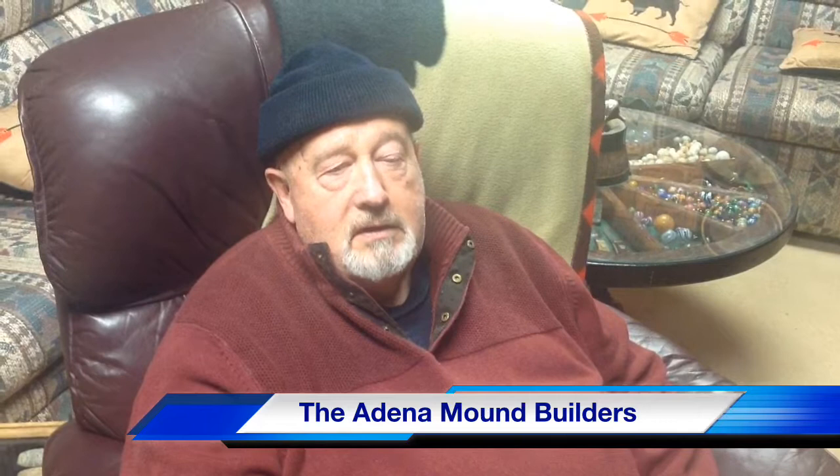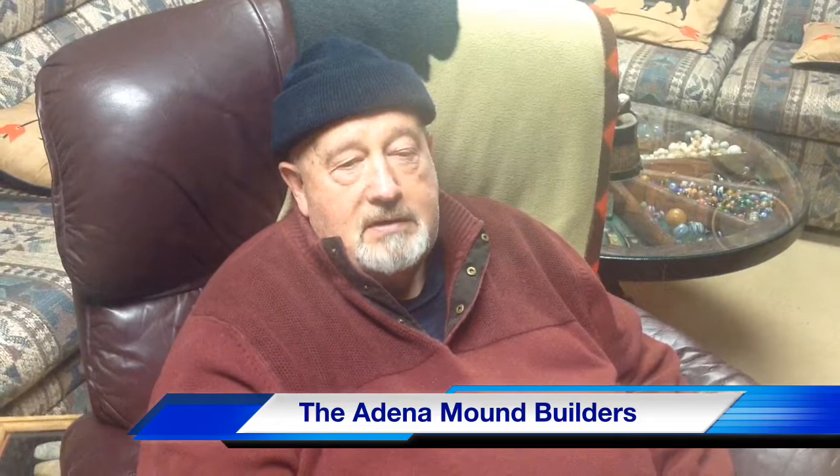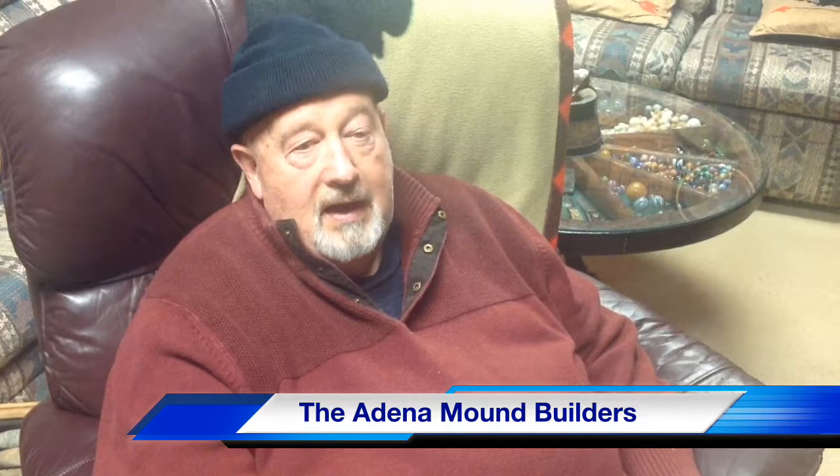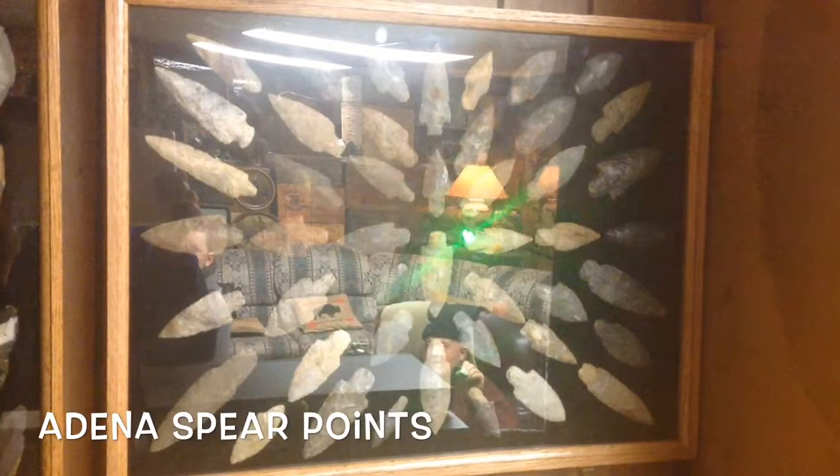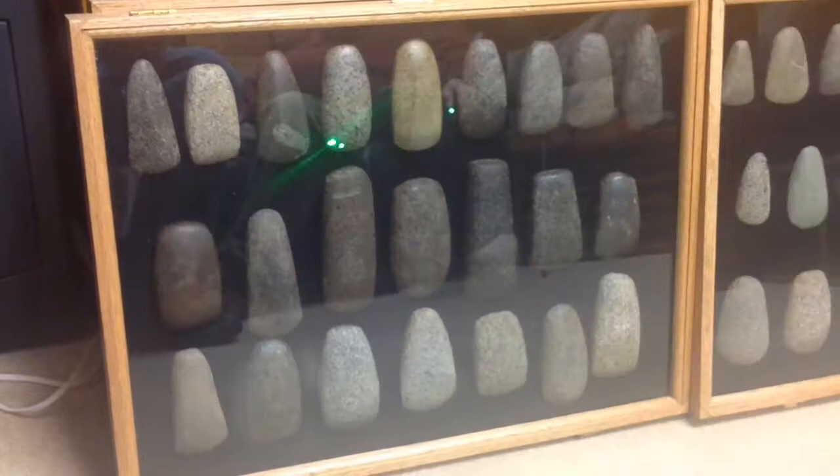Now behind us I'll point out a frame of the Adena spear points, which are characterized by a rounded or squared base and rounded shoulders. When you see those, it's primarily from the Adena people. I have a frame of Adena spear points, almost all from central Kentucky. Adena spear points — they're indicative of the round base and the rounded shoulders. That's the typical Adena point.